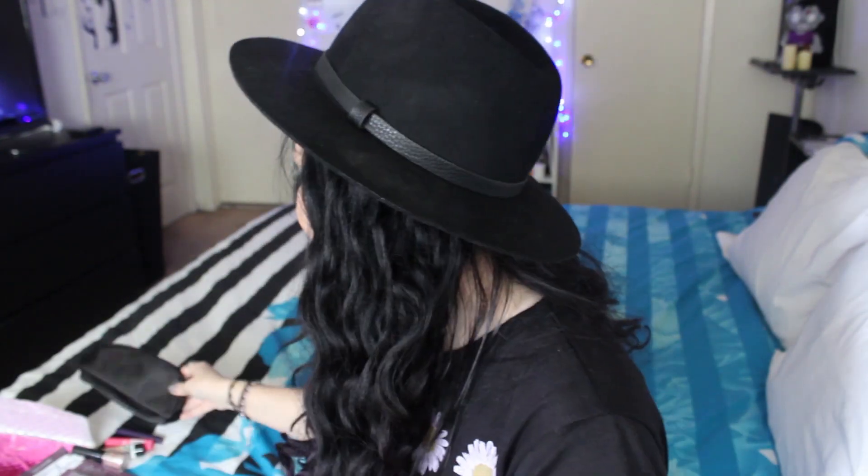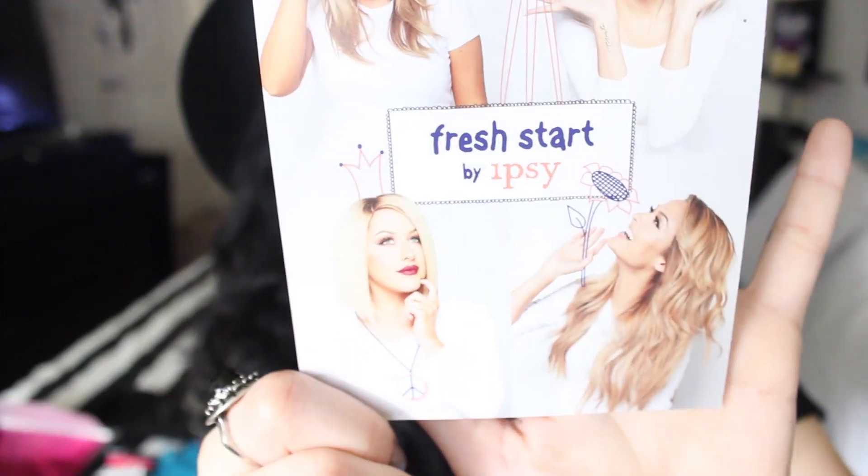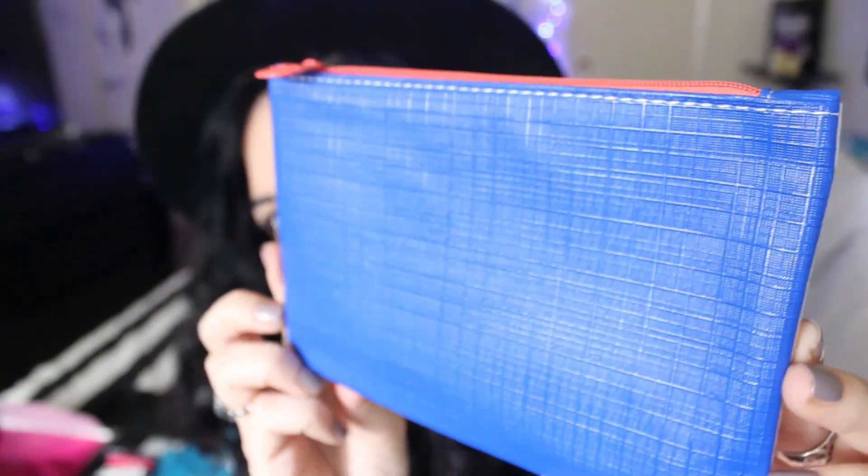And now let's move on to the other package. I look inside. This is the monthly card, and this is the bag. The bag is blue, white, and orange inside.